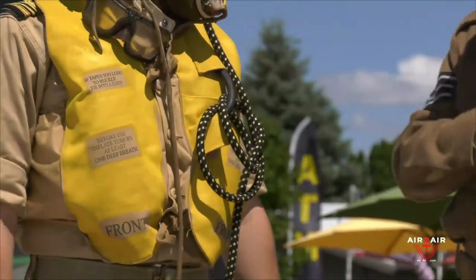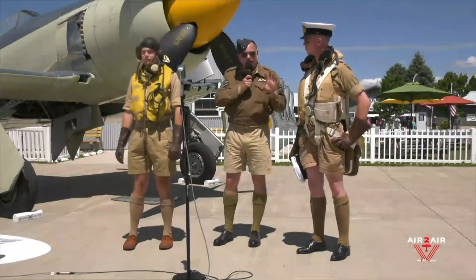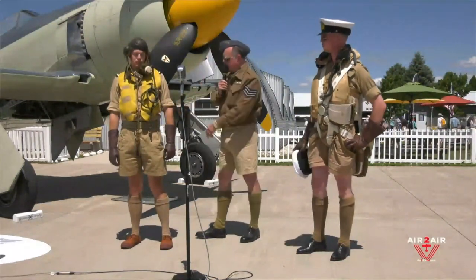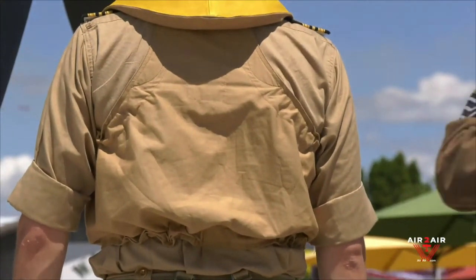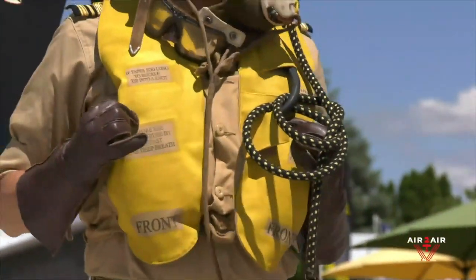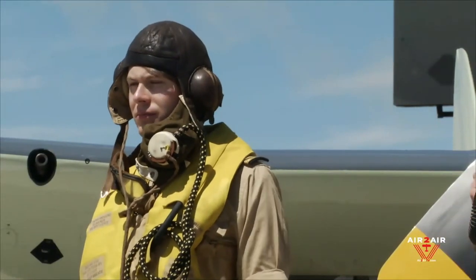If you look at pictures from the Battle of Britain, the original ones they were using were olive drab — like the color on the back here. If you're trying to spot somebody who's gone down in the water, this kind of blends in. But if you paint it with screaming yellow canary, you can see that bobbing around in the water a lot easier, especially over in Europe, and it definitely works with the colors of the Pacific as well.